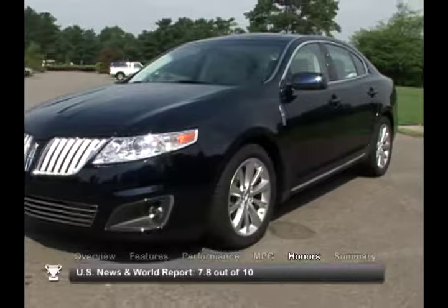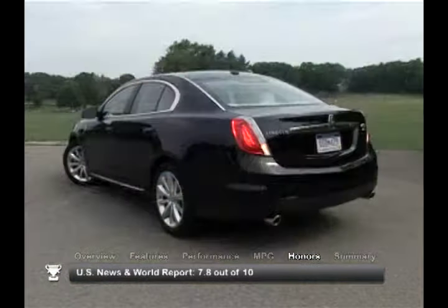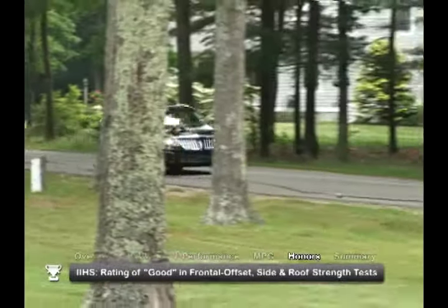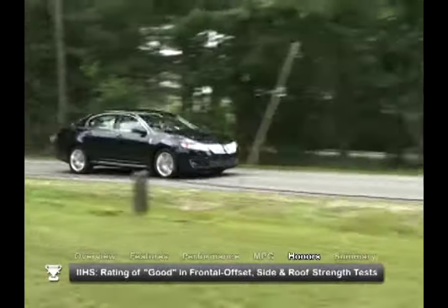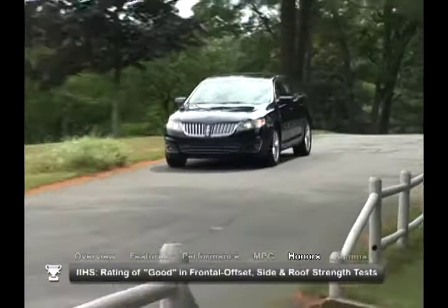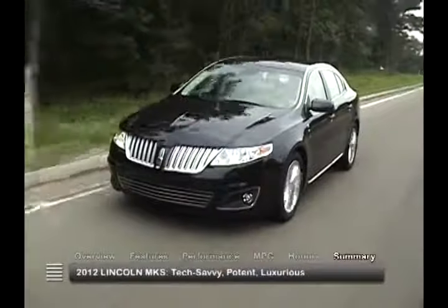The 2012 Lincoln MKS received an overall consumer rating of 7.8 out of 10 from U.S. News and World Report. In safety testing, the Insurance Institute for Highway Safety awarded the 2012 MKS its highest rating of good for its frontal offset, side impact, and roof strength testing.